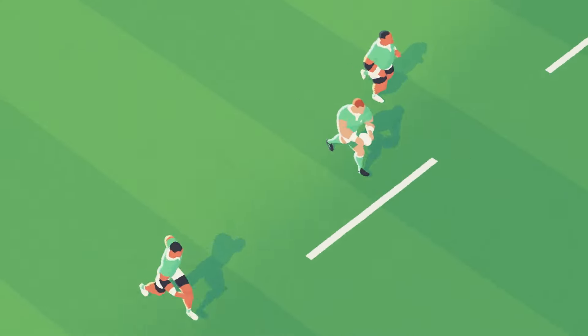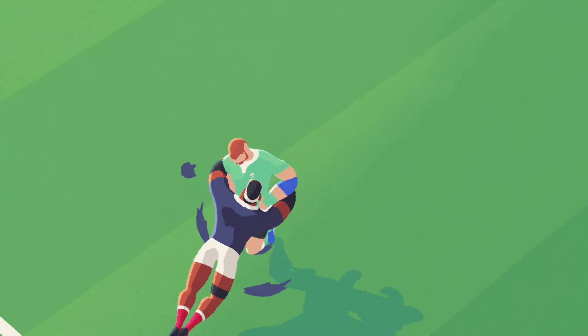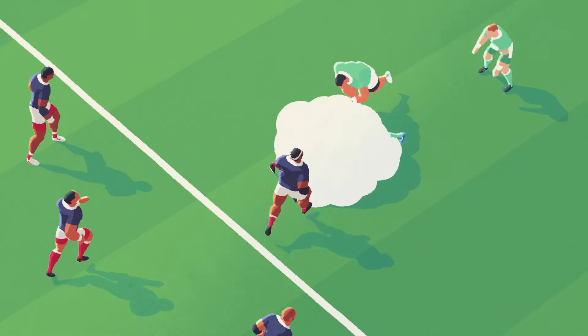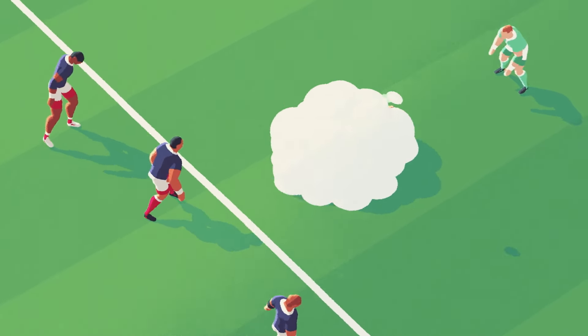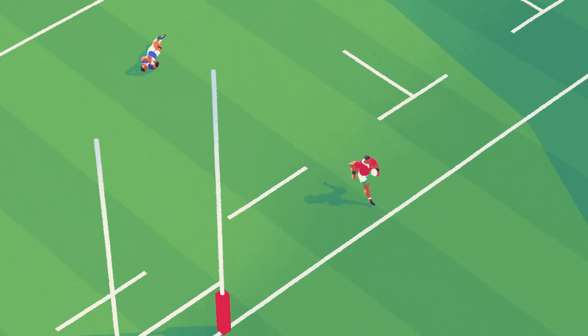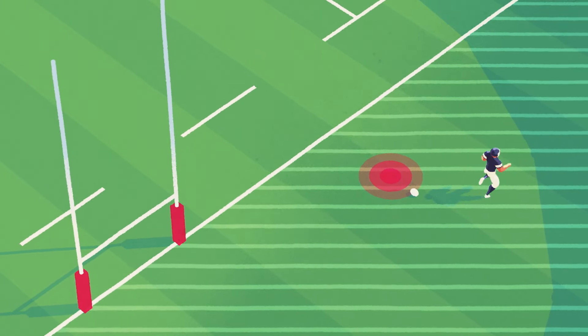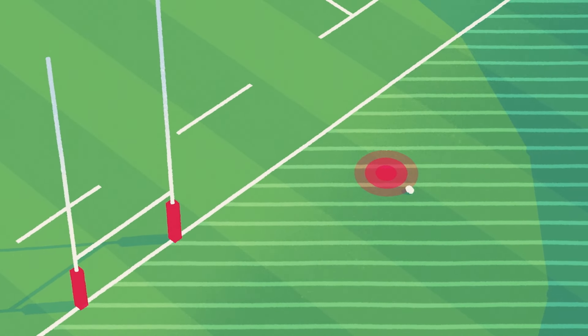The attacking team moves towards their opponent's goal line to create scoring opportunities while evading the defensive efforts, which can cause some hard hitting discomfort. The most valuable score is to cross the goal line and touch the ball down for a try — a bit like a touchdown in American football, except in sevens you have to touch the ball down to score.